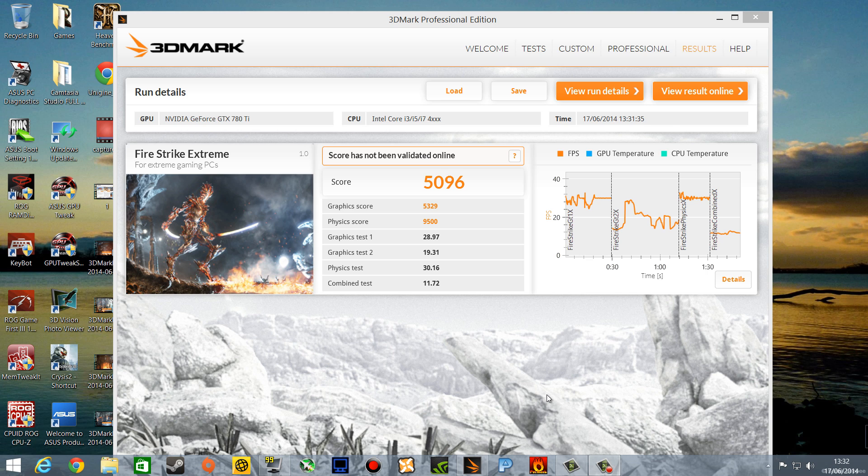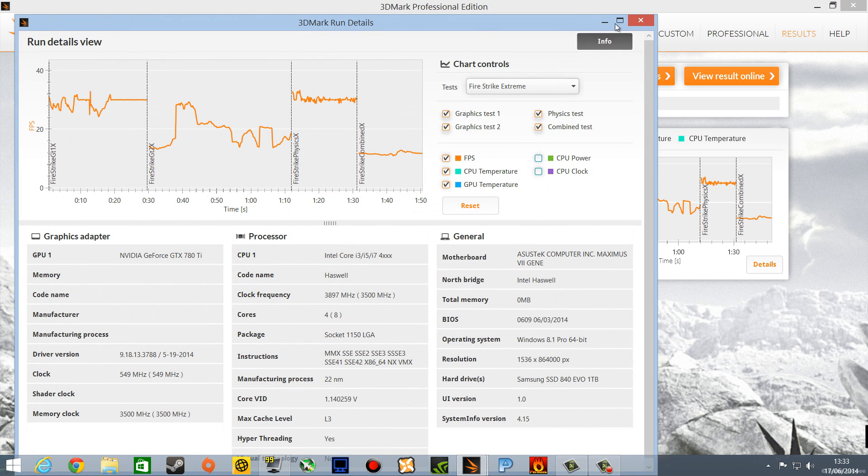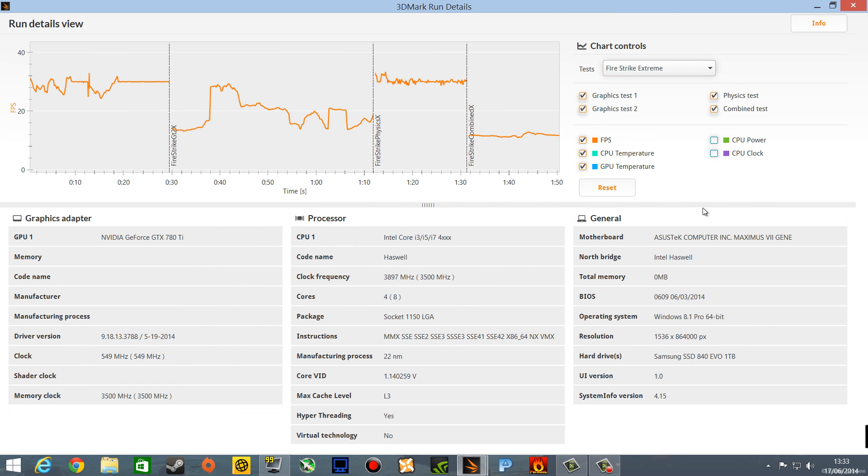Okay, the program has finished and my score was 5096. Graphics score 5329, physics score 9500 and a bunch of other stuff. I don't really know what all this means. This is really more for you guys and all the technical stuff you probably care about. All the details are here.